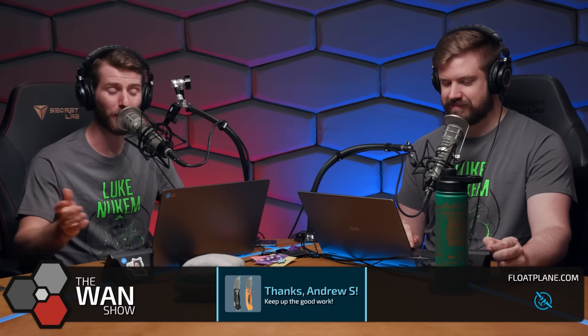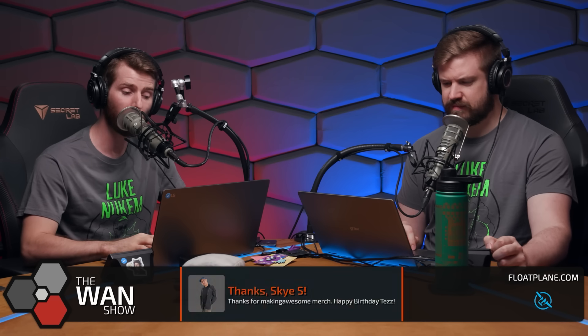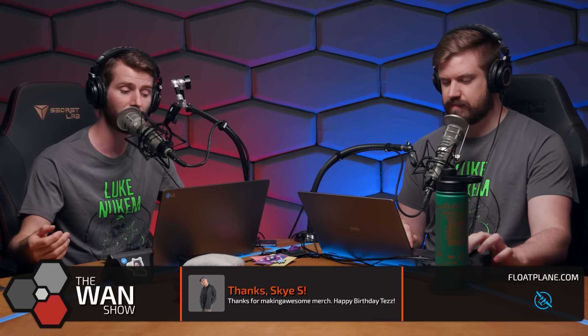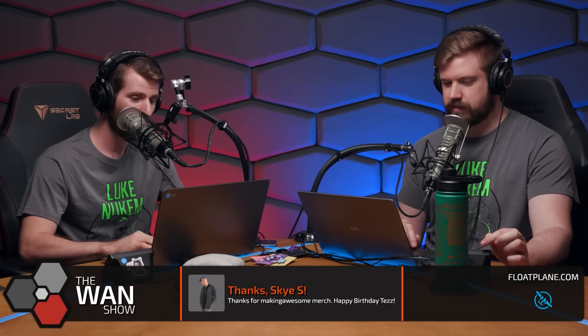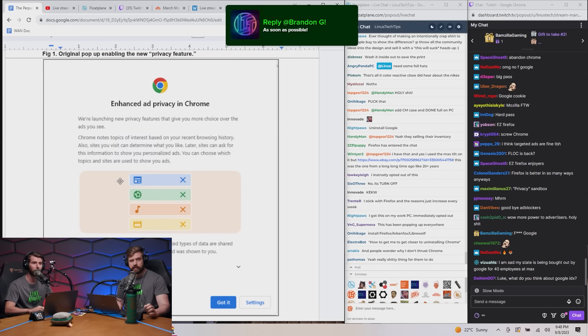Other users have reported — speaking of dark patterns — seeing a version that makes the option to opt out explicit, but it's unclear if this is in response to criticism of the initial pop-up or if it's a regional difference in areas with more stringent legal standards. This first one is extremely dark pattern. We can actually show it — this is what it looks like.